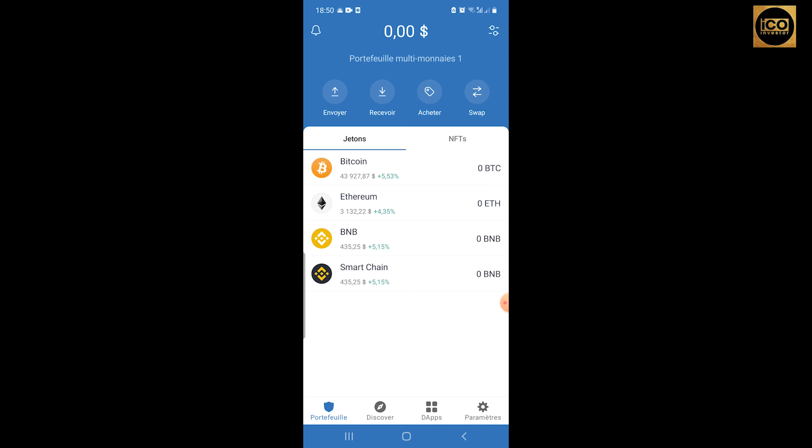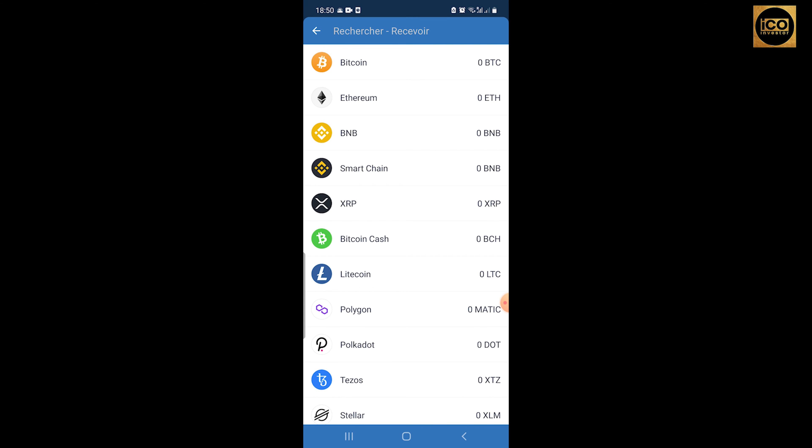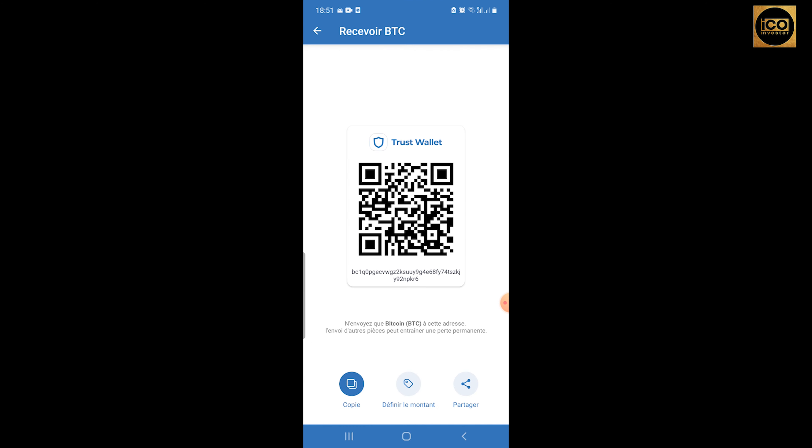Exchanging or transferring coins from an exchange like Binance to Trust Wallet is really easy. Just go to the Receive button and select, for example, Bitcoin. It will give you a QR code and a wallet address below it. You can either scan the QR code on the exchange site, or copy that address and paste it into Binance where you'll be transferring your coins. You'll receive your Bitcoin or token on your Trust Wallet in under five minutes.